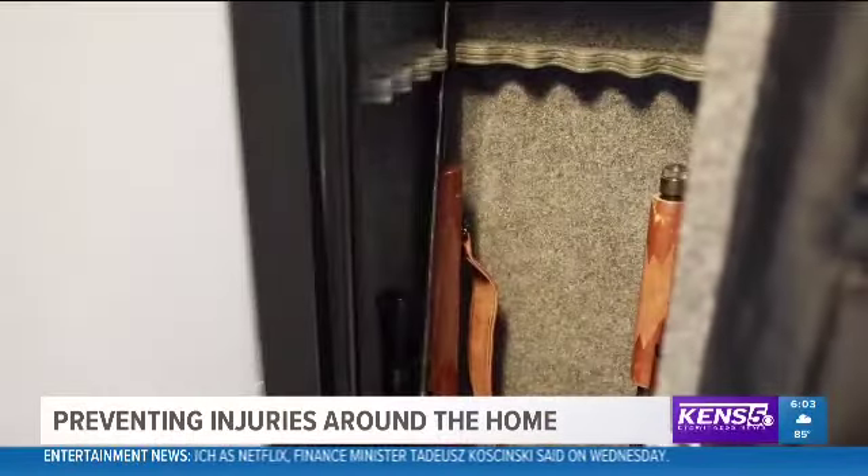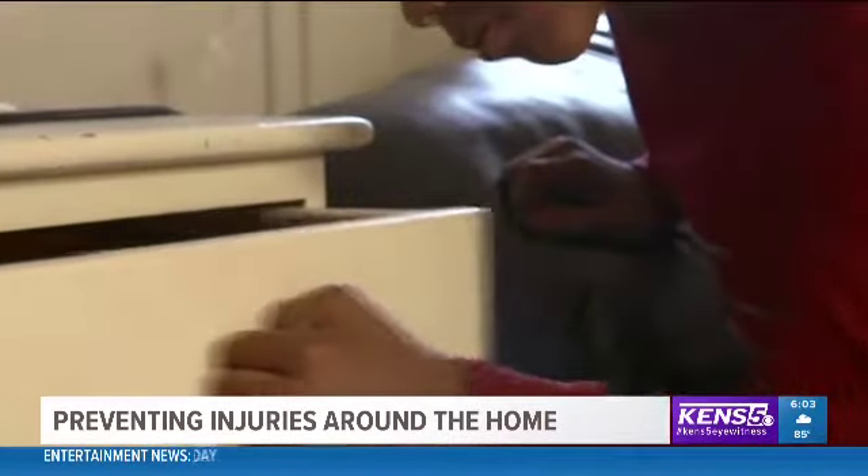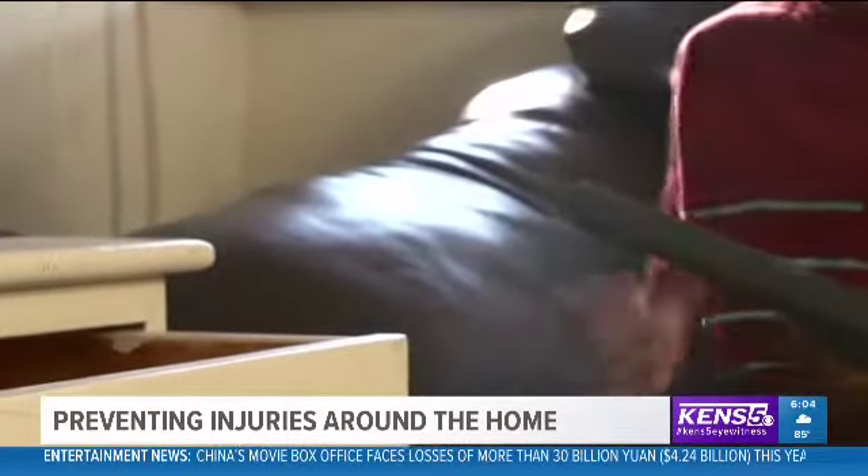Another concern involves weapons in the home, with children around and even adults with dementia. It's important to store weapons away, locked, without any ammunition and separate from that ammunition.